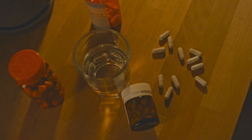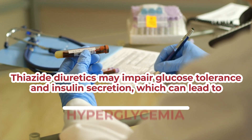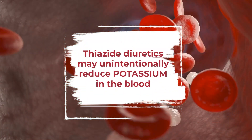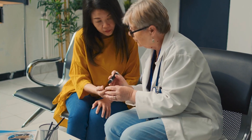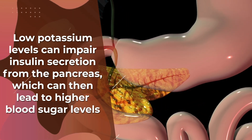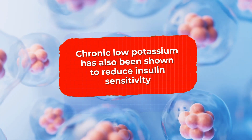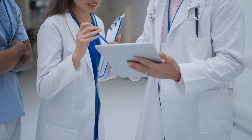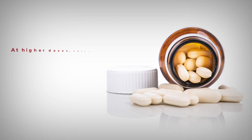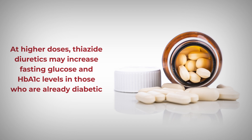Unfortunately, another potential side effect of thiazide diuretics is that they may impair glucose tolerance and insulin secretion, which can lead to hyperglycemia or high blood sugar levels. Plus, studies show that thiazide diuretics may unintentionally reduce potassium in the blood. This can be especially damaging for diabetics, as low potassium levels can impair insulin secretion from the pancreas, which can then lead to higher blood sugar levels. Chronic low potassium has also been shown to reduce insulin sensitivity. In fact, a study published in Current Diabetes Reports showed that thiazides are associated with an increased risk of developing diabetes. Other studies show that, at higher doses, thiazide diuretics may increase fasting glucose and HbA1c levels in those who are already diabetic.